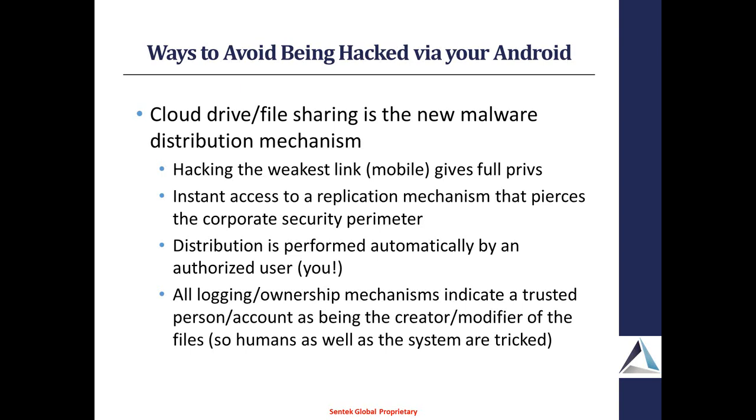From our phones we're using a lot of cloud-based drive and file sharing systems. Unfortunately, if that device gets compromised, the hacker or the malware has access to a replication mechanism that goes straight through the corporate security perimeter. One of the biggest things hackers have a problem with is trying to distribute malware — well, you now have that distribution mechanism. Once you punch through that device, you are automatically distributing malware into your back-end corporate resources. And all the logging and ownership mechanisms tell people it was you who did it, so if people see new files in the file share, they'll go ahead and double-click on them because it says it came from you.